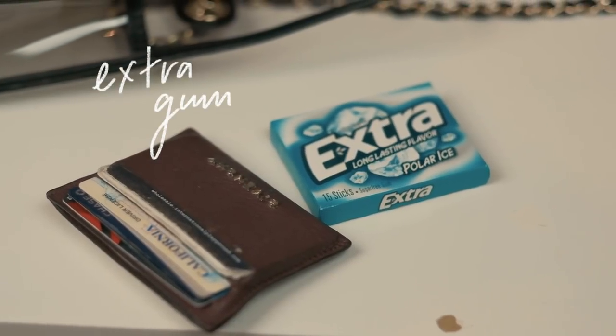Next up, my favorite gum. I have a bad habit of chewing gum all the time, so this is my favorite go-to. I buy the really big packs from Target — they're so good.